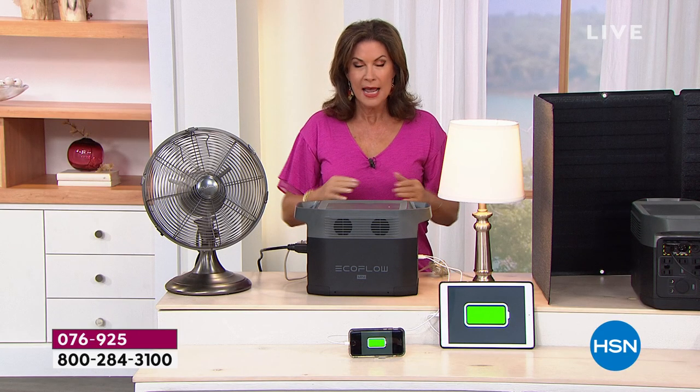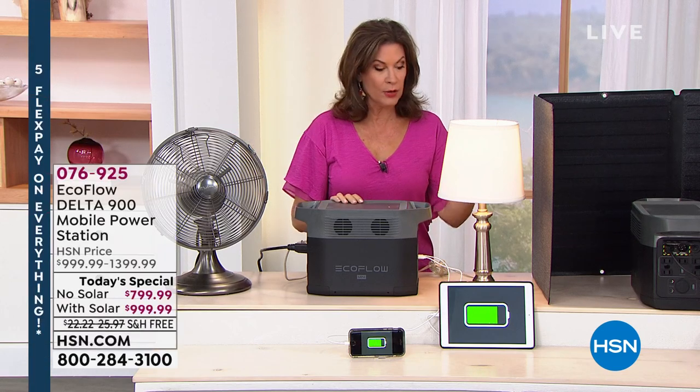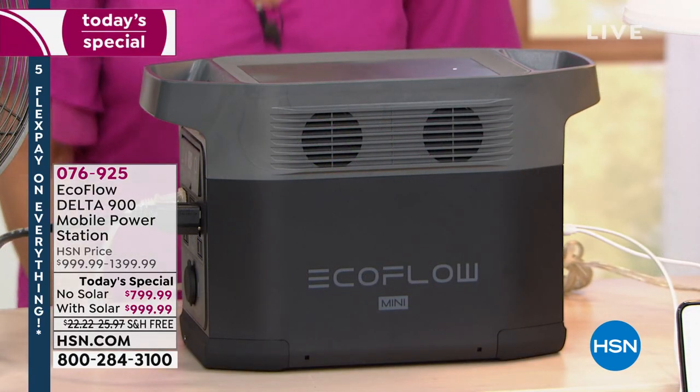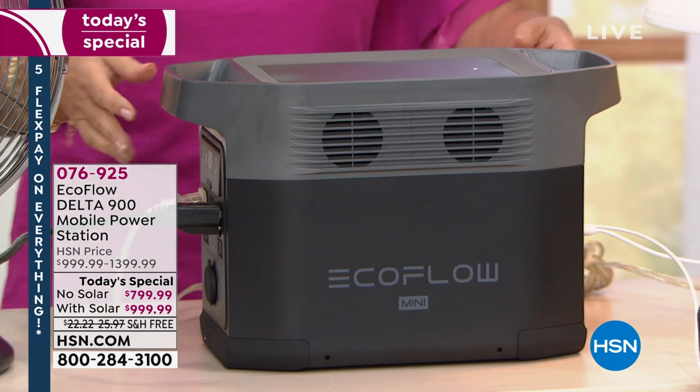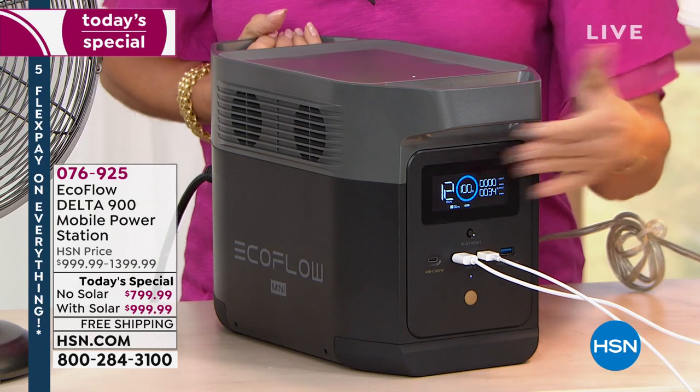When that power goes off, you can still plug in a fan, still have lights, still plug in your router and have Wi-Fi. You can plug in so many different things — up to 12 — and we are talking about wattage of up to 1,800 watts.